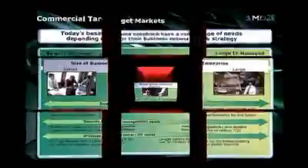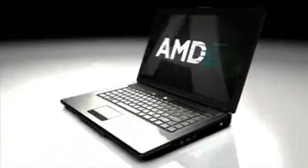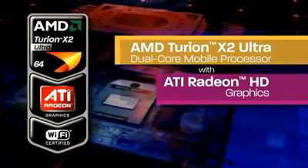Today Notebook PC users want more from their PC — more entertainment, more 3D gaming, more mobile performance. Now you can get the ultimate in HD visual performance for your Notebook PC. Introducing AMD Turion X2 Ultra Dual Core processors and ATI Radeon HD graphics.